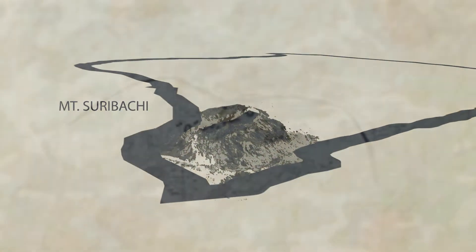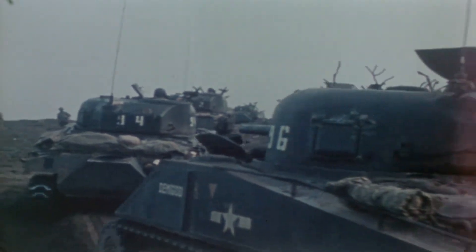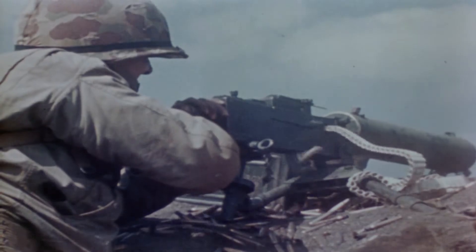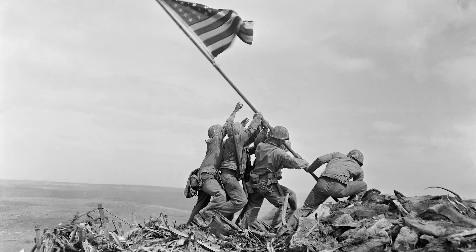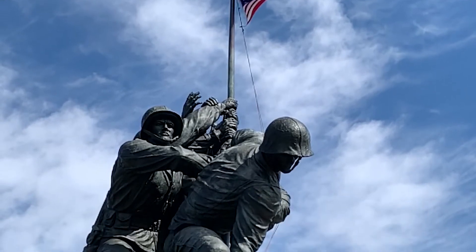The island was an important location. If the United States controlled it, fighter planes and bombers could take off from there to attack Japan. It took over a month of fierce fighting to take control of this small patch of land in the Pacific Ocean. A very famous picture was taken of Marines raising the flag at Iwo Jima. Later, this image became the inspiration for the Marine Corps Memorial near Washington, D.C.